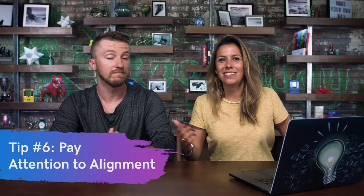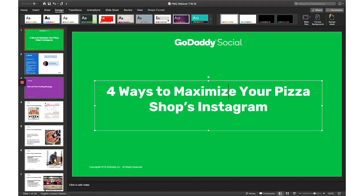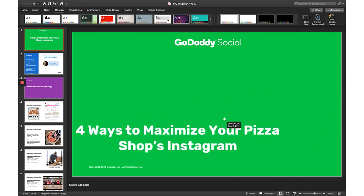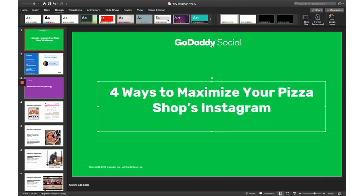This leads us into tip number six: alignment. The title slide is the first thing someone's going to see, and it's really important to stay consistent. I would go with keeping it centered — as you can see with this title, 'Four Ways to Maximize Your Pizza Shop's Instagram,' it's centered. And similarly, do the same with your logo. For every presentation, we have GoDaddy Social right there, top, front, center.